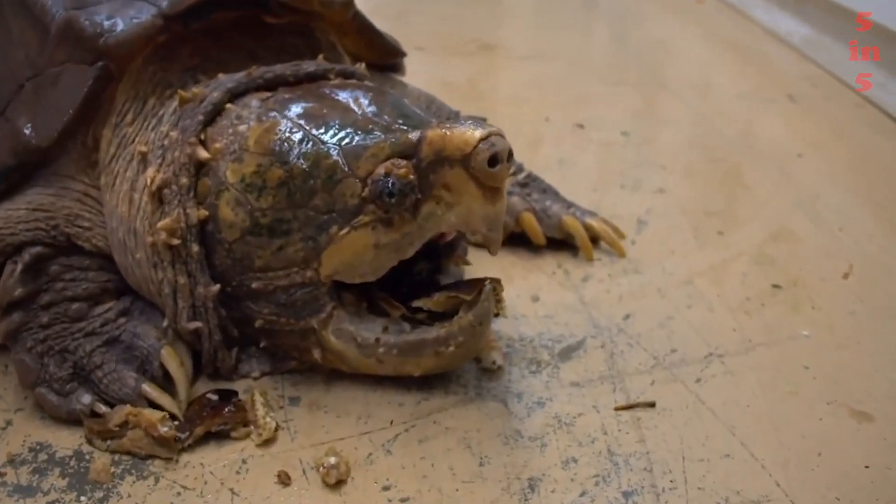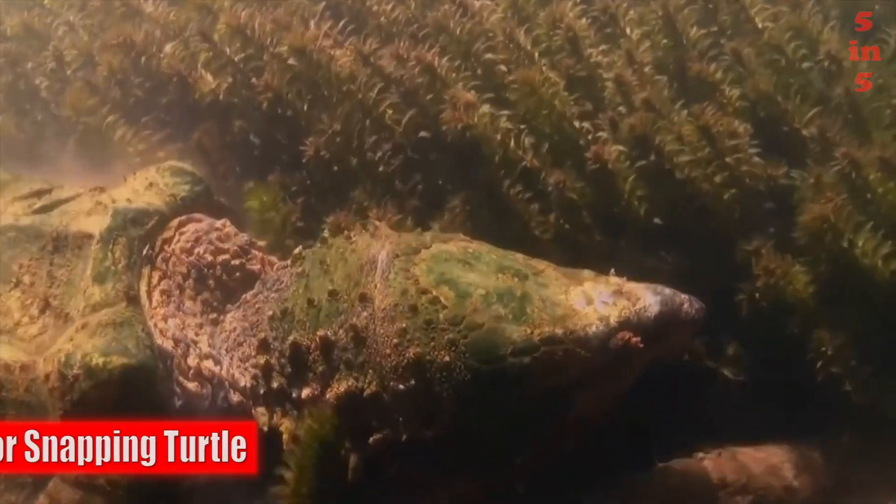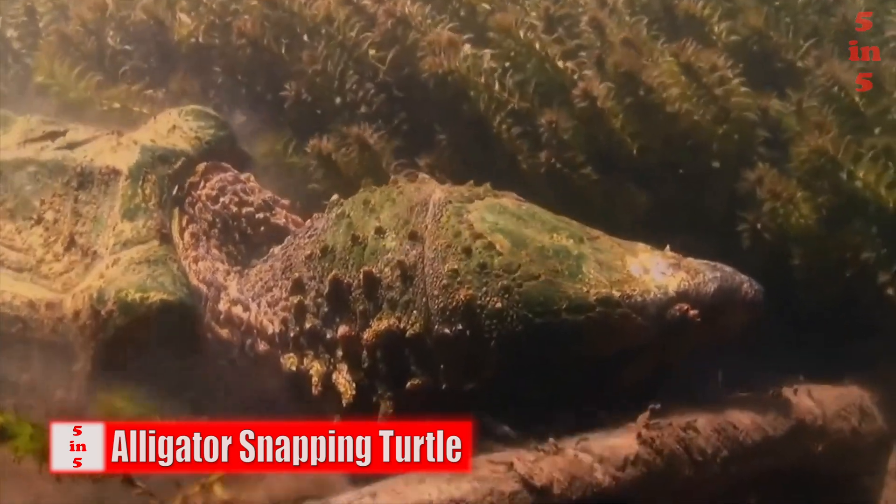The vulture or alligator turtle is one of the largest freshwater turtles in the world. The maximum length of its shell can reach 66 centimeters, and the weight is 150 kilograms. The reptile belongs to the caiman tortoise family.